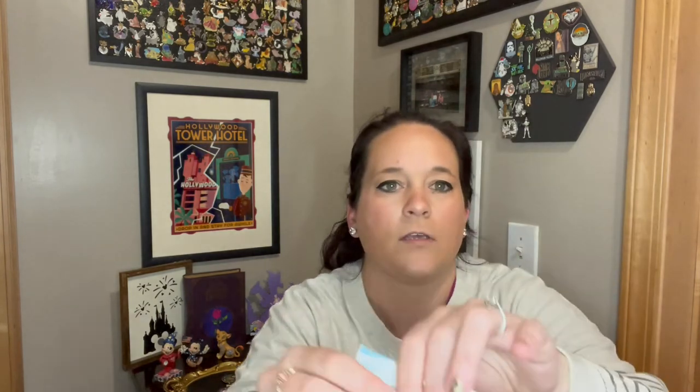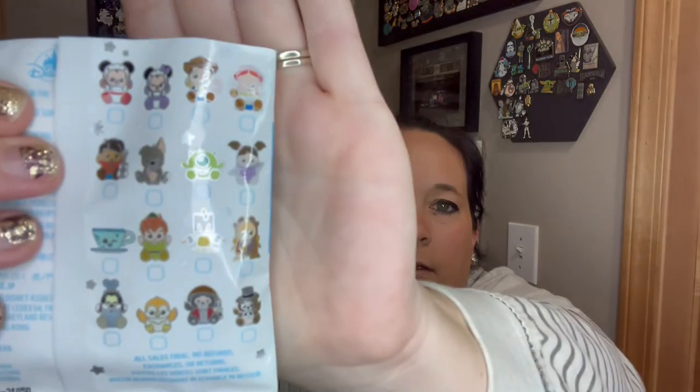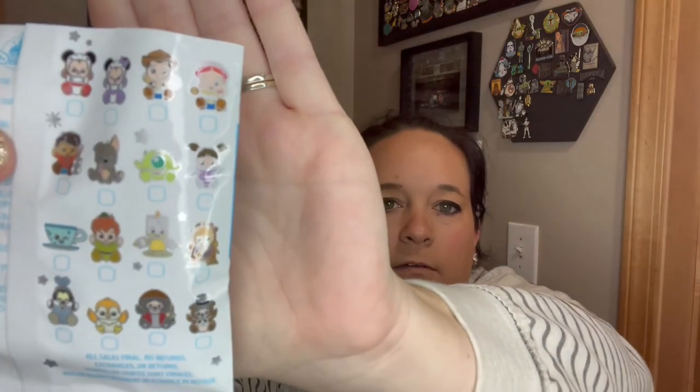And then the last thing is a package of wishables. These are cute — I don't have any of these, but these are $30. So I'll add everything up and try to get a full total. Let's get into these — this is what we could have inside.